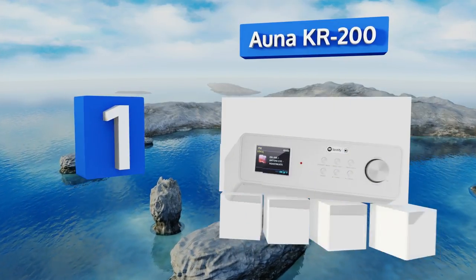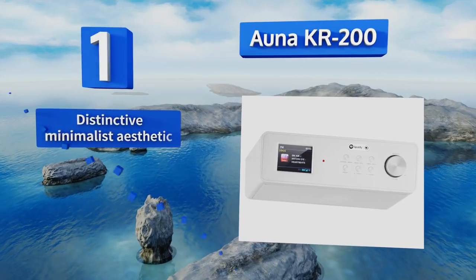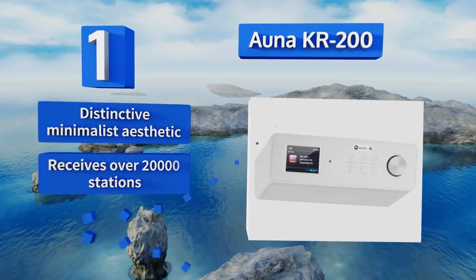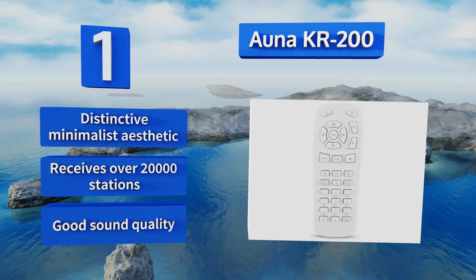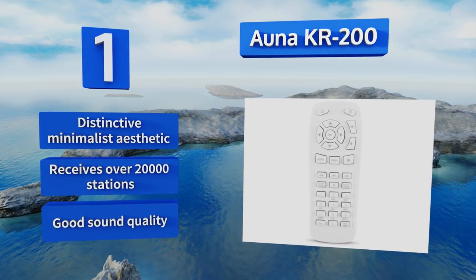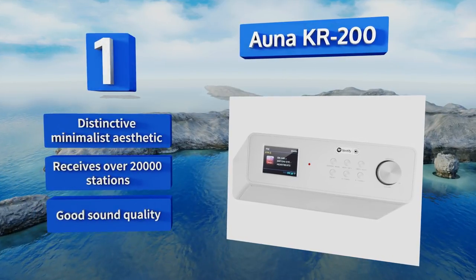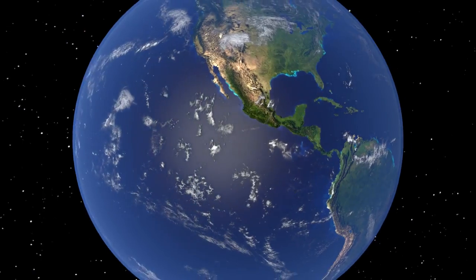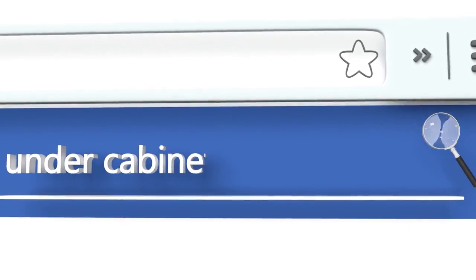Coming in at number one on our list, the somewhat blocky Orna KR200 cuts a significantly different figure from most other options currently available in this category. Though more expensive than many models, this modern selection features built-in internet radio and a slick little screen interface. It boasts a distinctive minimalist aesthetic, good sound quality, and can receive over 20,000 stations.